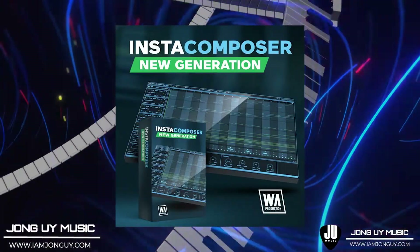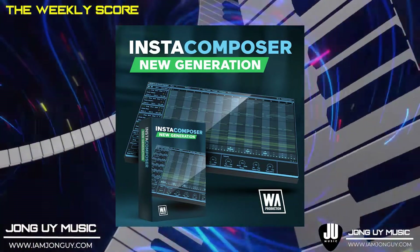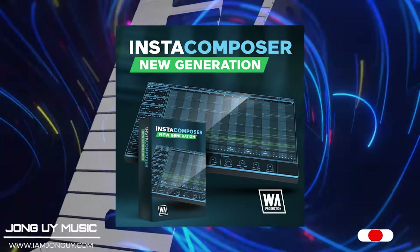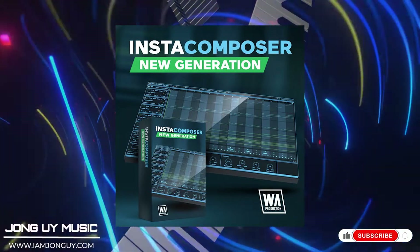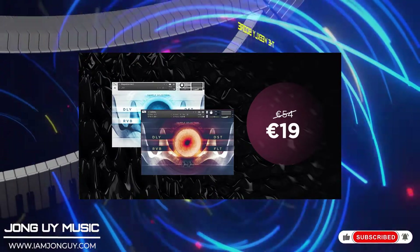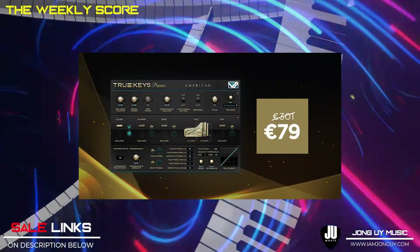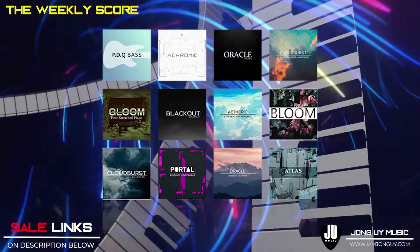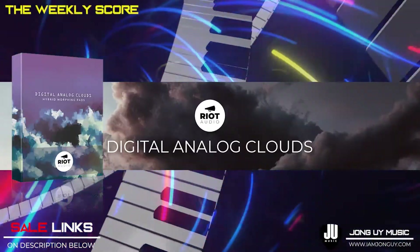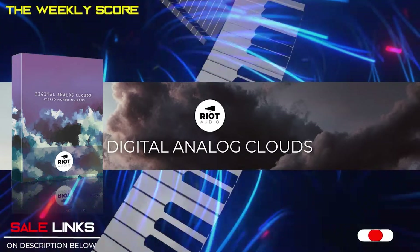And of course, last call on deals. Insta Composer by AA Production — I just dropped a song demo review of this one and it's really inspiring to get you started in case you're having beat block. Also: Sonora Cinematic Magnetism Bundle, True Keys Piano by BI Labs, Lampery Master Bundle Digital Analog, Clouds by Riot Audio, and a whole lot more — all on the links below.